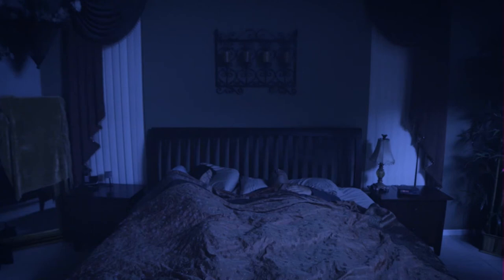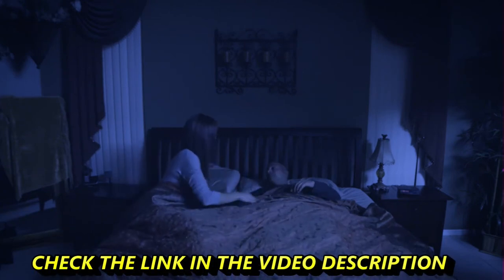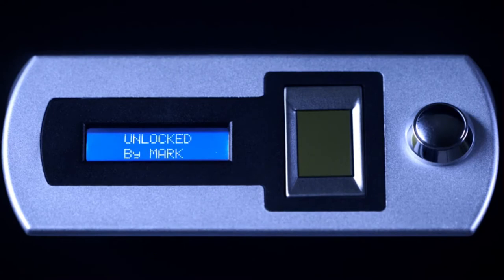Sometimes seconds matter, and this is not the time for keys or codes. So when you need it most, Smart Safe is just a touch away. Verify Smart Safe — protecting what's important to you.